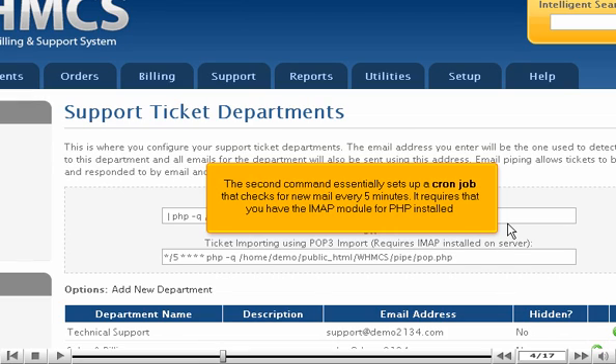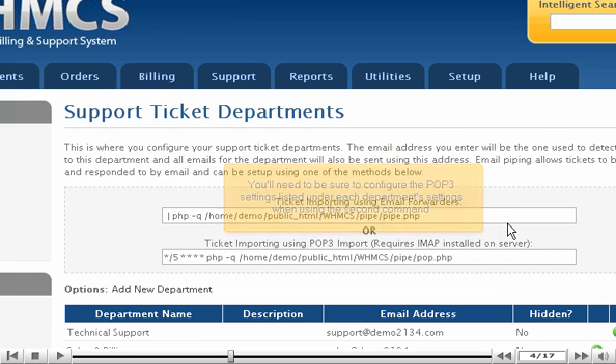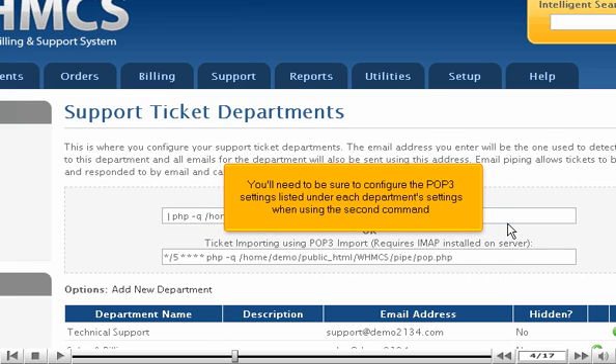It requires that you have the IMAP module for PHP installed. You'll need to be sure to configure the POP3 settings listed under each department's settings when using the second command.